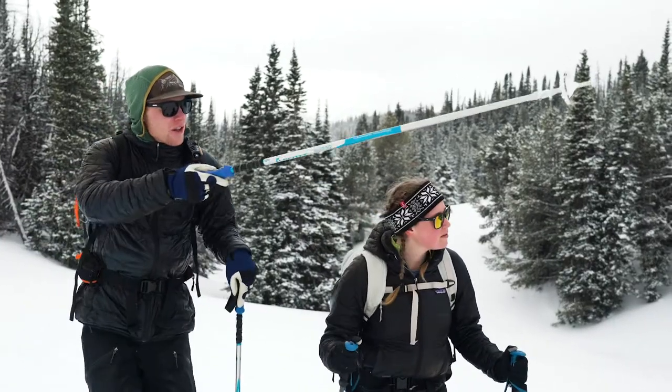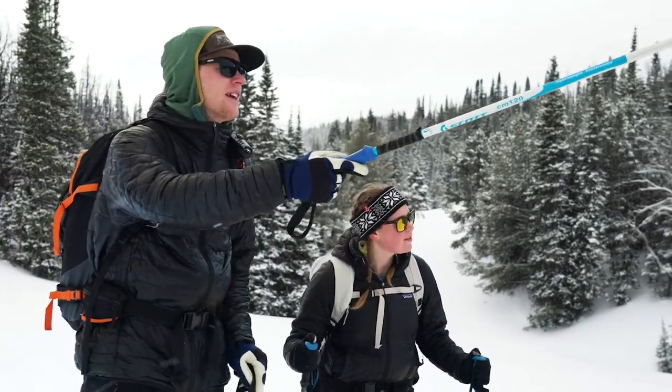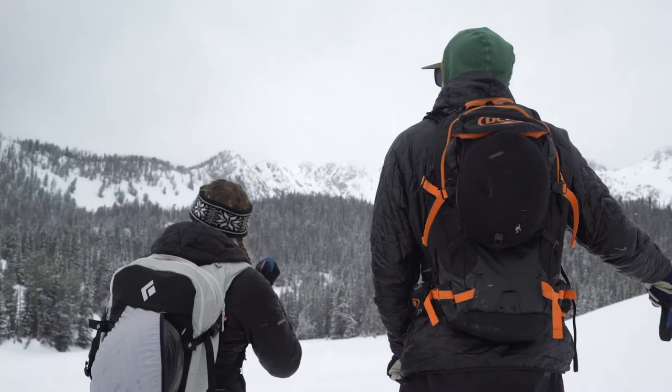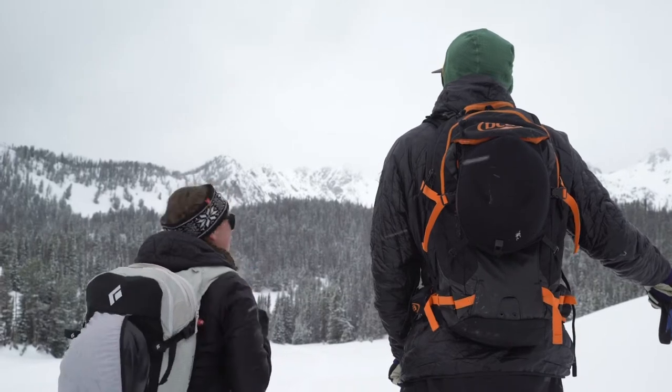Those are the slopes I was kind of talking about that we could go check out. What do you think about those? Those look great. Do you think we could maybe take that skin track up through the lower angle meadow to get there? Definitely, sounds good.